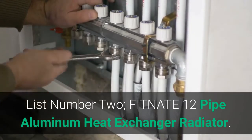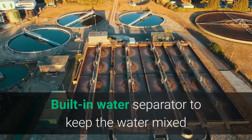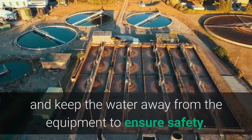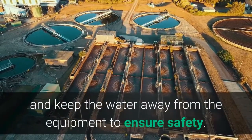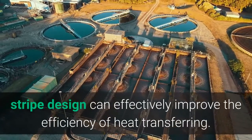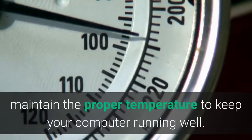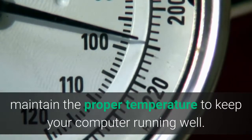List Number 2: FITNATE 12-Pipe Aluminum Heat Exchanger Radiator. Built-in water separator keeps the water mixed and away from equipment to ensure safety. The striped design can effectively improve the efficiency of heat transferring and maintain the proper temperature to keep your computer running well.